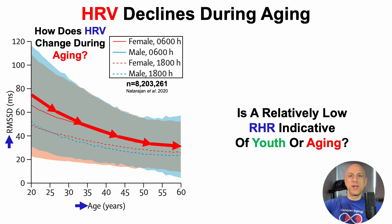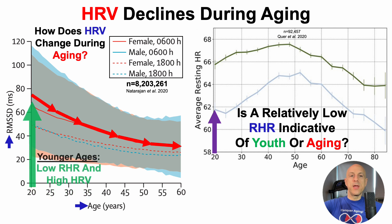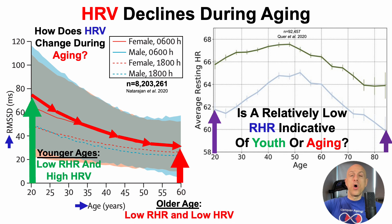Now that we know HRV declines during aging, we can address the question: is a relatively low resting heart rate indicative of youth or aging? Pulling up our plot from before, at relatively younger ages we'd expect a lower resting heart rate in conjunction with a high heart rate variability. Conversely, at older ages we'd expect a low resting heart rate combined with a low heart rate variability.